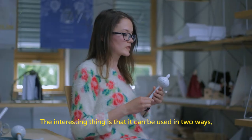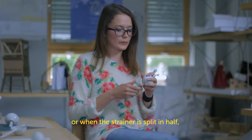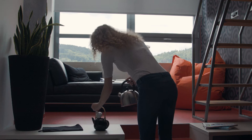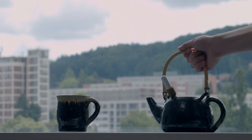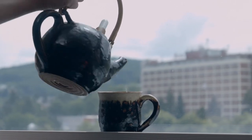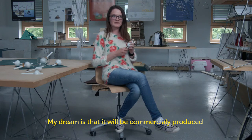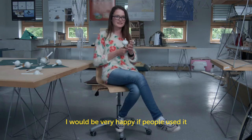The main thing is that it has two ways of using it. You can use it as a whole, or when it is separated, you can place it on the edge of the cup. I'm going to sell it, and I will be very happy when people are using it and it works.